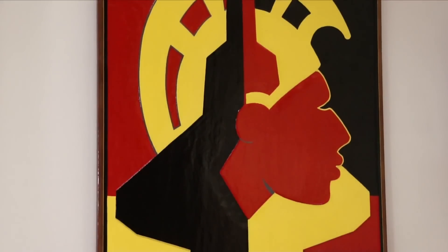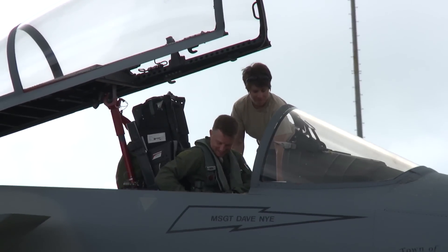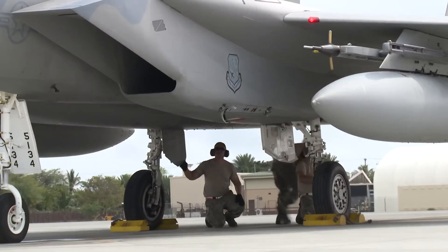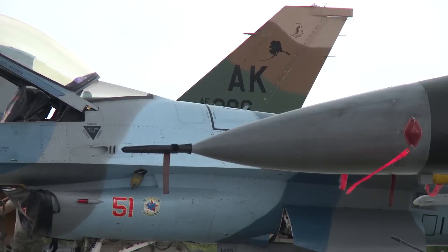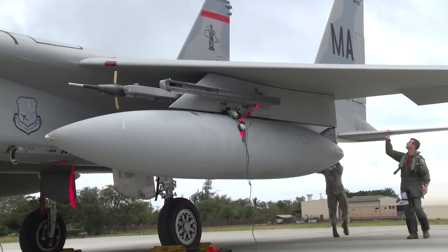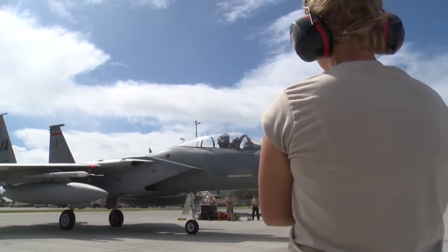Century Aloha Exercises are hosted and conducted by the Hawaii Air National Guard about four times per year and have been doing so for several decades. What makes this Century Aloha different is the number of visiting aircraft participating in the exercise. In addition to F-22s from Hawaii, F-22s and F-16s from Alaska and F-15s from Massachusetts are participating. In all, more than 400 airmen and nearly 60 aircraft were involved.